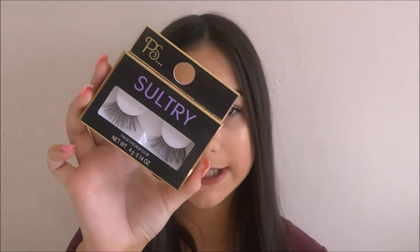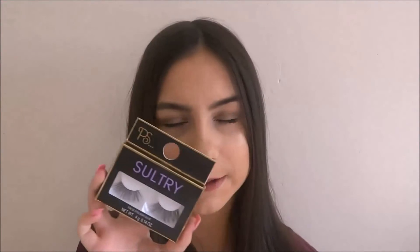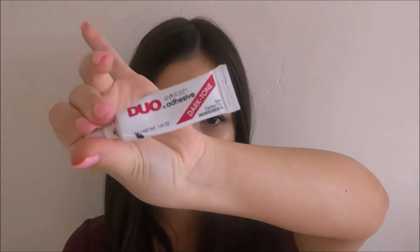The next few things I've been loving are in the same category, so I'll do them together. These are the Primark Sultry Lashes — only a pound! I picked these up thinking they'd be rubbish, but for a pound I thought I'd give them a go. I've actually worn these about five times, washing them in between, and they're still going strong — even some expensive lashes I own don't do that. Along with that, I've been loving this Duo eyelash adhesive in dark tone. I have the clear one too, but because my hair is so dark you can see it. This one dries dark, so it looks incredible and you can't see the lash band at all.